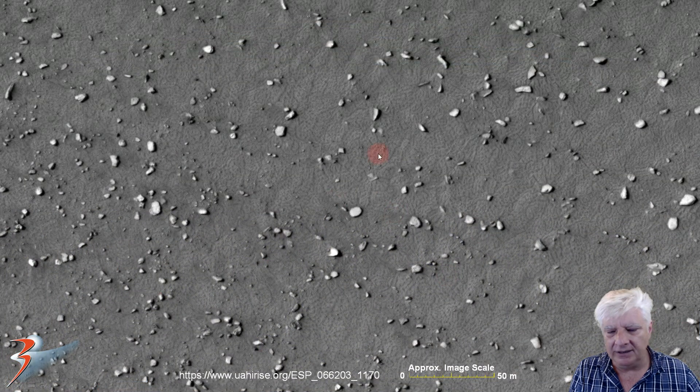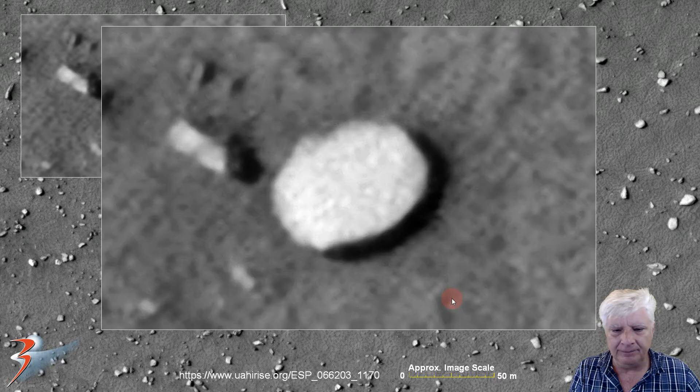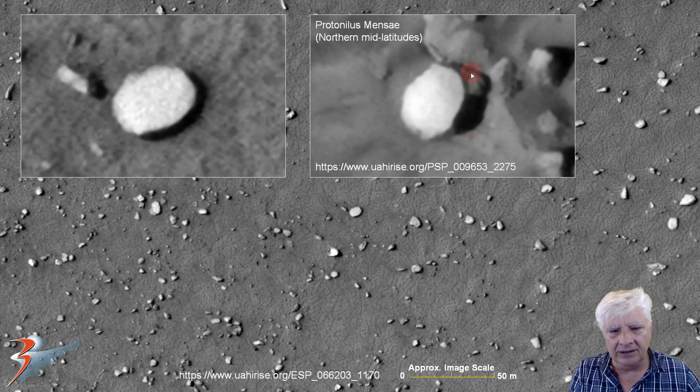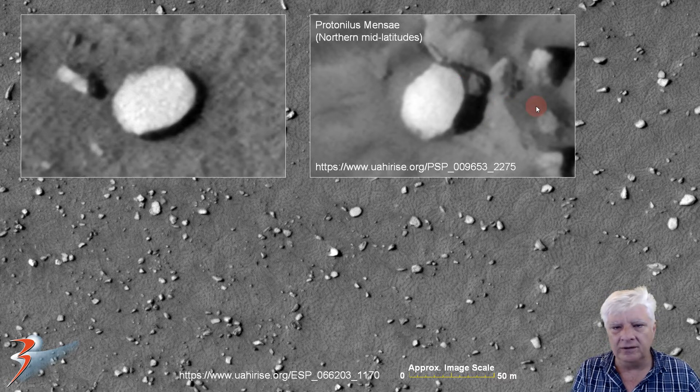There's the first anomaly — we've got what looks like a huge bright disk about 12 to 14 meters in diameter. As usual, the right-hand side is above the surface, slightly elevated, while the left-hand side is covered in dust and sand. Very similar to a disk I found in the northern mid-latitudes in Protonilus Mensae, roughly the same size. It also has a very well-defined round edge and is embedded on the left-hand side.